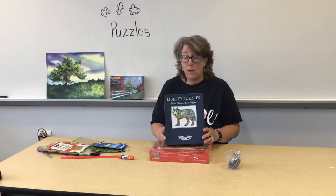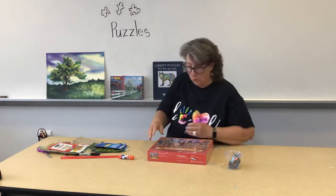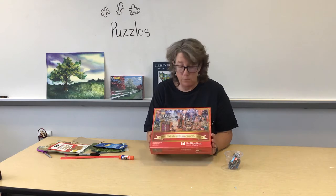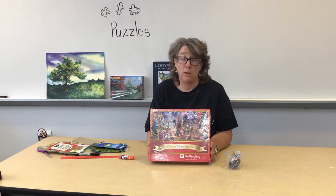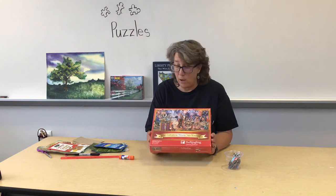This one was made out of wood. This one I got because it reminded me of going to the Ringling Brothers Museum, so it has all these pictures of circus things. I happen to love the circus, so this was one I just got out.